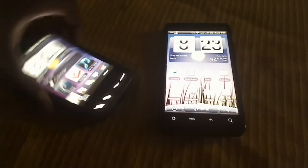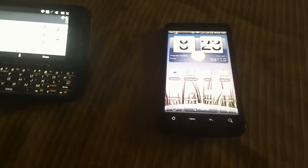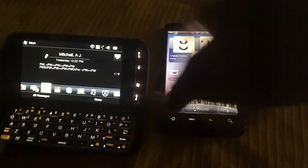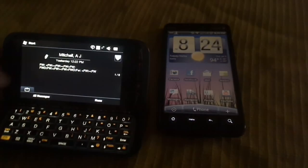Now I'm going to go for some better text entry. I'm going to go to Messenger. How do you get a message here? You get a message, you can go to anyone you want. For better messaging and better typing, I really like the HTC Evo.